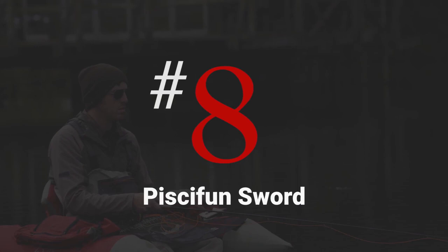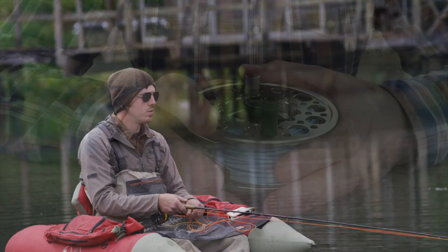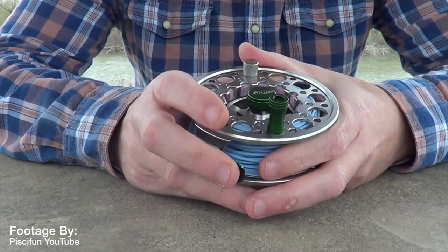Number eight on this list is the Pasifun Sword. This is our best three weight fly reel and the cost is just $55. The pros are that it's a medium arbor design, it has a good sound, a great price, and it's also machined aluminum at that price point. This is a mid arbor design reel and it comes in the available weights of 3 to 10 weight.